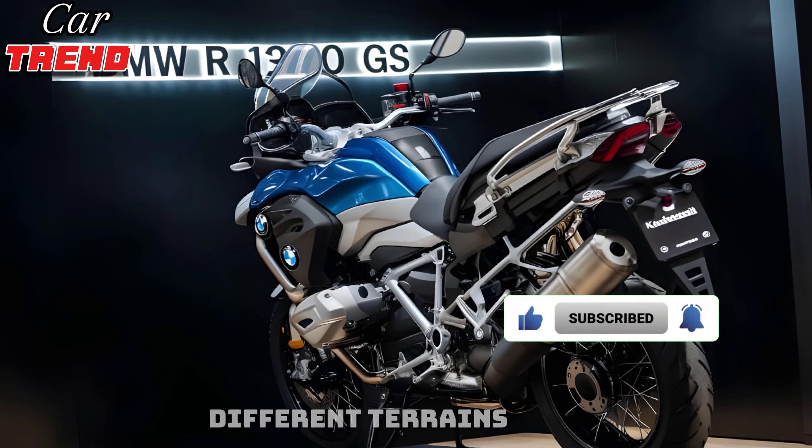The 2025 BMW R1300GS is truly an all-in-one adventure machine, ready to tackle any journey you have in mind. Whether you're navigating city streets or exploring remote trails, this bike delivers exceptional performance and versatility.